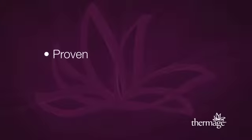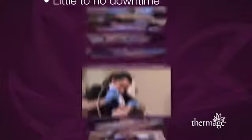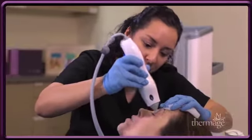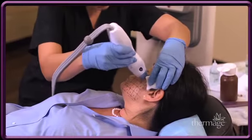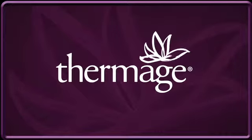Thermage is the proven way to help tighten and contour skin in a single treatment with little to no downtime. This non-invasive procedure is available only in the offices of qualified physicians. Consult your doctor and discover the benefits of the Thermage procedure for yourself — Thermage, for smoother, more beautiful, and naturally younger-looking skin.